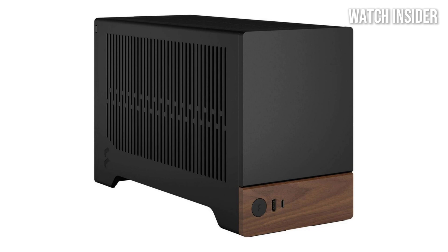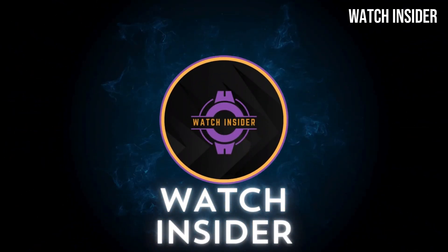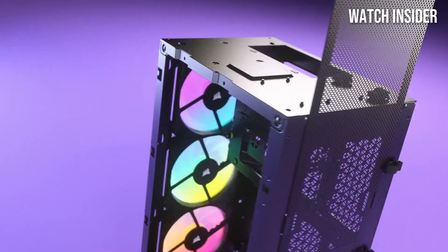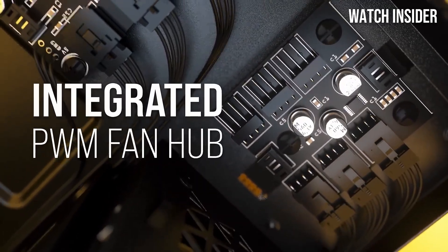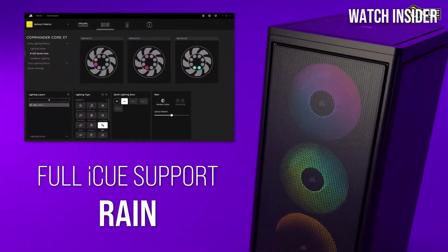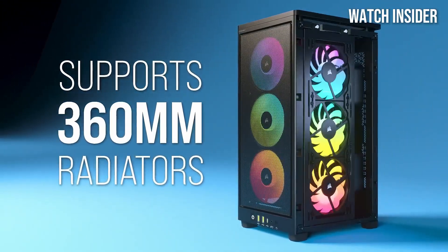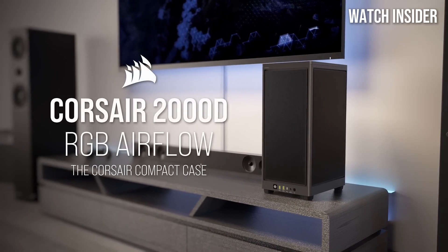Let's explore these mini marvels. Number five: the Corsair 2000D Airflow mini ITX case stands out as a top contender, offering an impressive combination of space-saving design and superior cooling performance. Designed for gamers and PC enthusiasts alike, it's engineered to maximize airflow while providing ample room for components. With strategically placed mesh panels and multiple fan mounting options, this case ensures your components stay cool even during intense gaming sessions or heavy workloads. Temperatures remained low and noise levels were surprisingly quiet thanks to the efficient airflow dynamics.